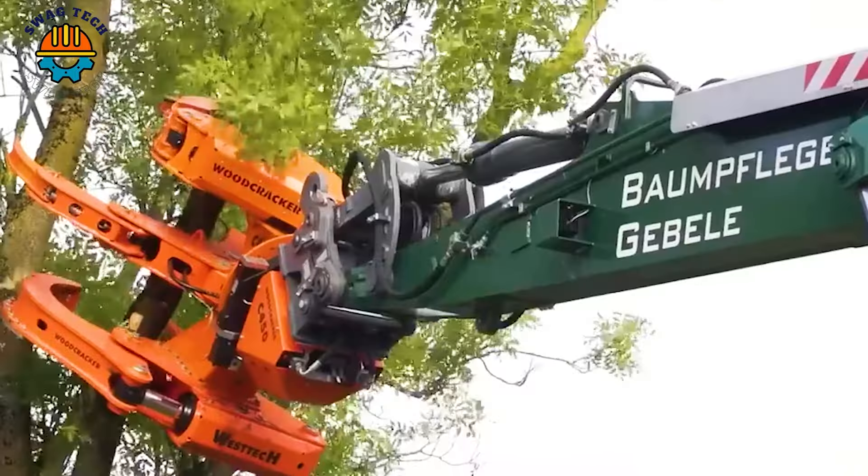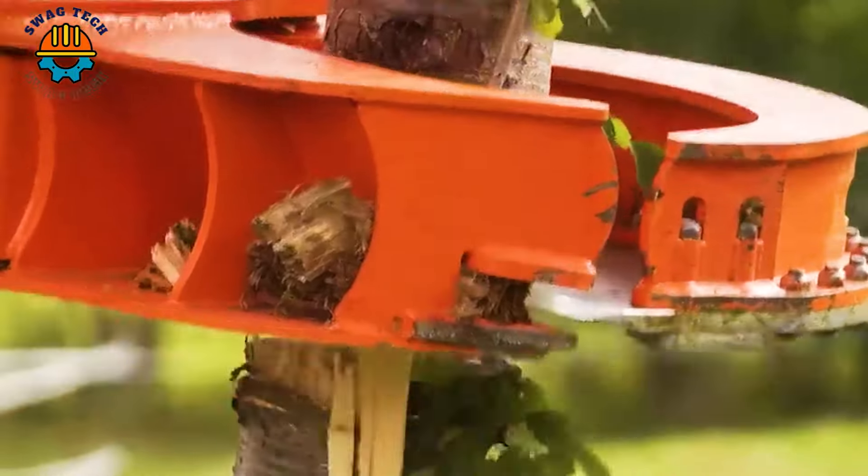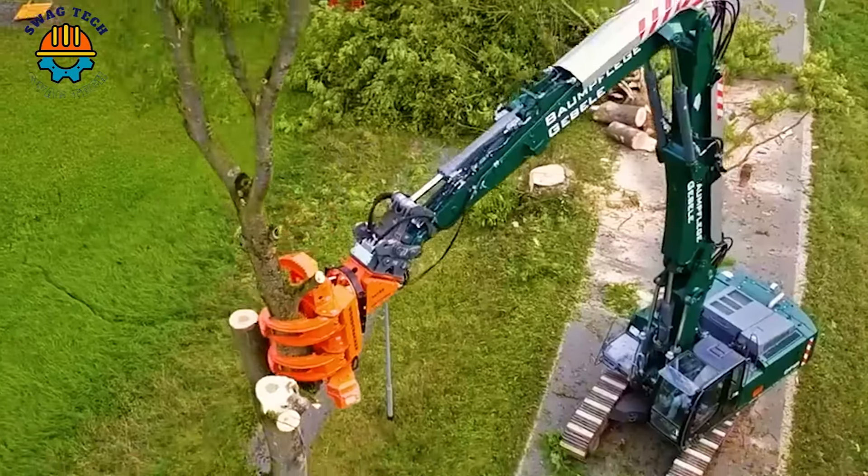The smooth cooperation between manpower and the Woodcracker C450 tree cutter provides a quick and safe solution for difficult tasks in landscape maintenance.